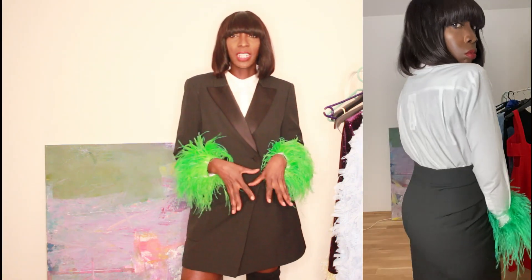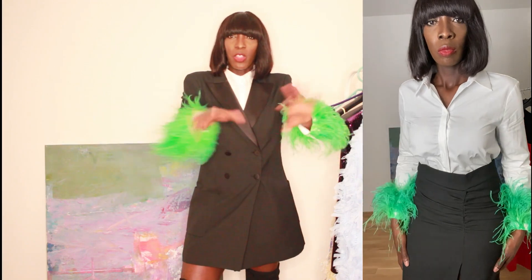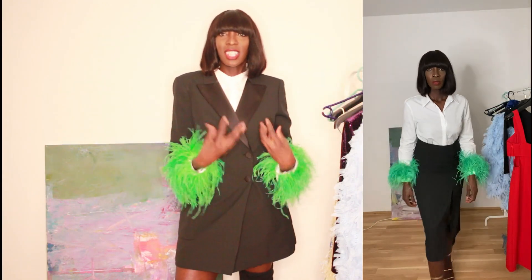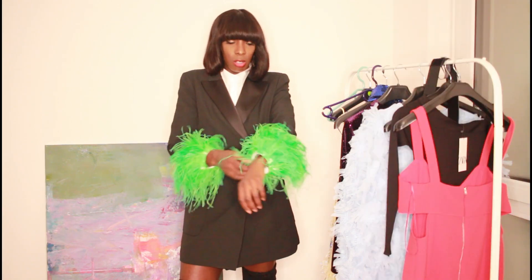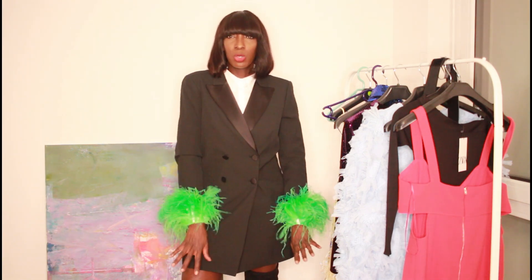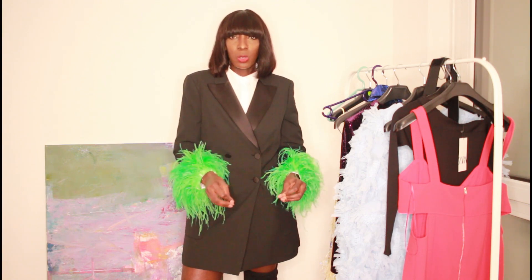I put it on with a black scarf so you can see how it looks on the side. I thought this would be so nice for Christmas. I love the sleeves but I think a large would work better because the fit around my chest area is a bit off.